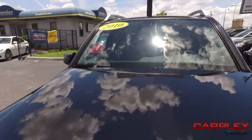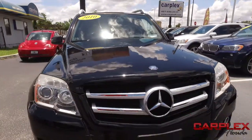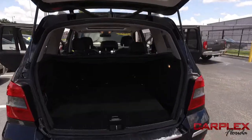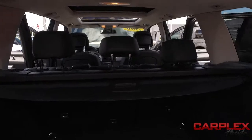Class, luxury, performance all in one. Check out the hood — no scratches, no chips. Look at that beautiful Mercedes grille.